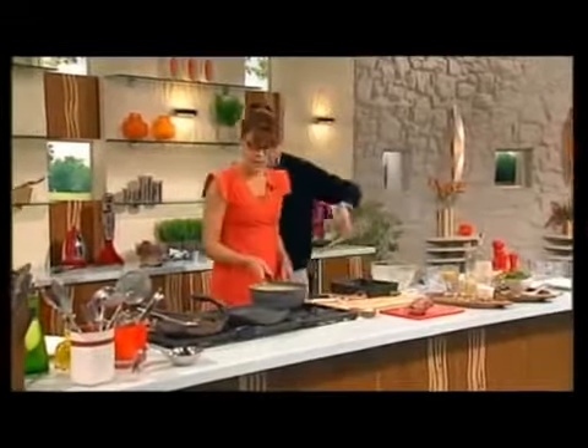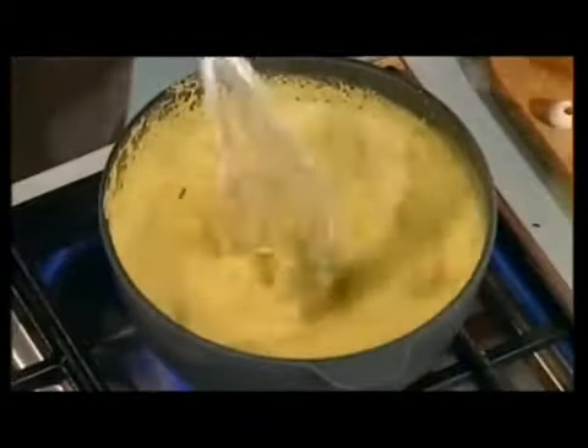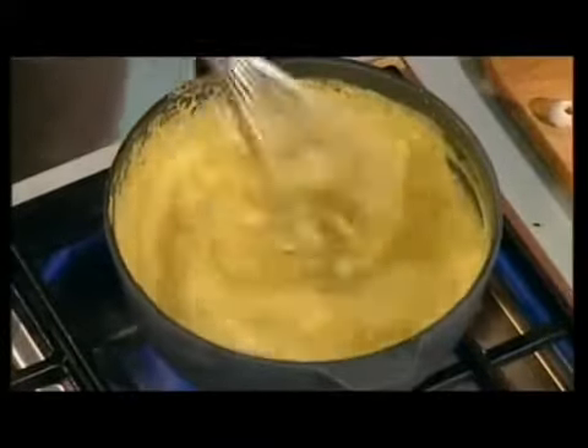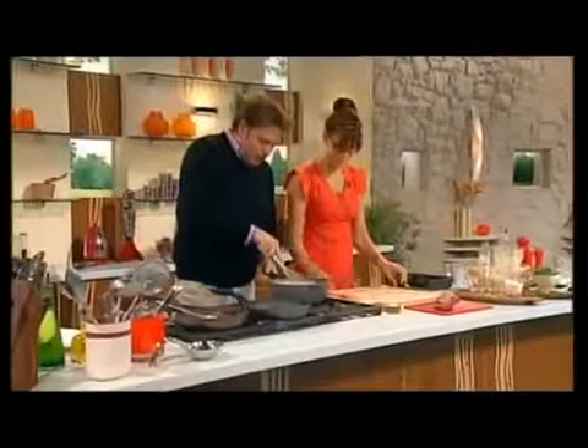So in there we've got the turmeric, the ginger, coriander, cumin seed, fresh curry leaves, and a bit of green chilli. This will actually thicken up very, very fast.